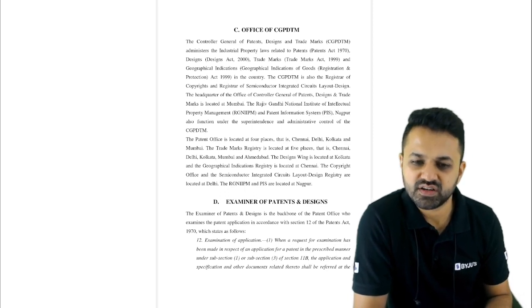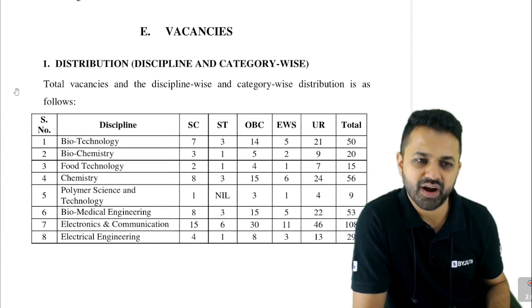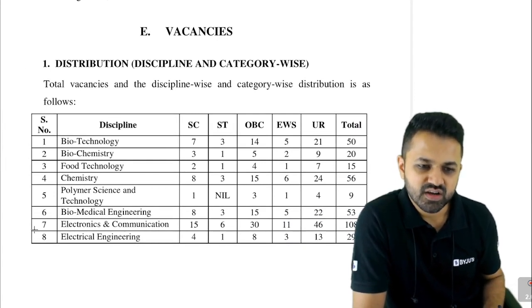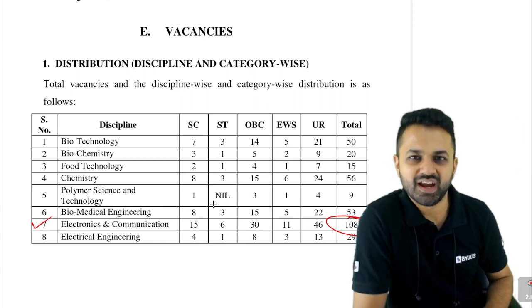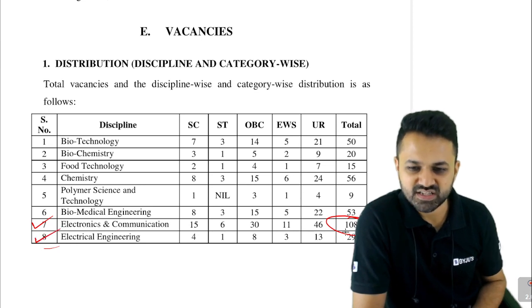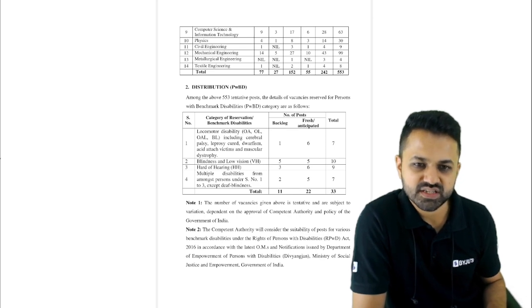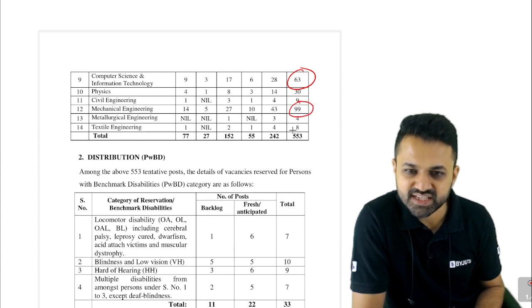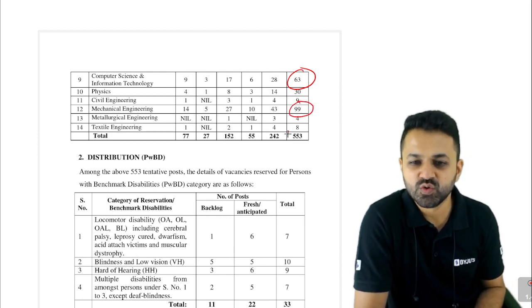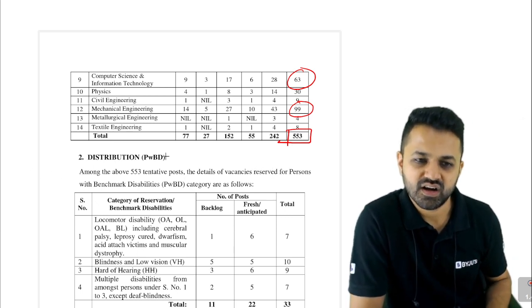For the post of Examiner of Patents and Design, the number of posts by branch is: Electronics Engineering has 108 posts — huge, even more than ISRO and other PSUs. Electrical has 29 posts. Computer Science has 63 posts. Civil has 9 posts and Mechanical Engineering has 99 posts. Overall there are 553 vacancies across all branches.